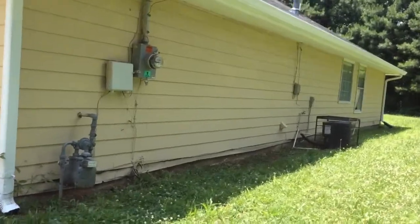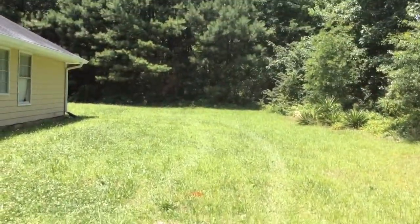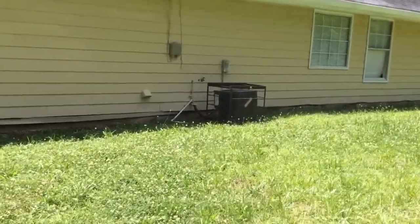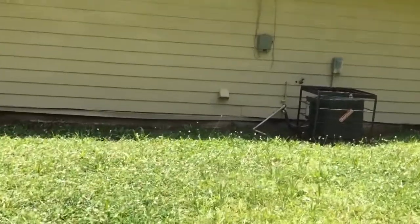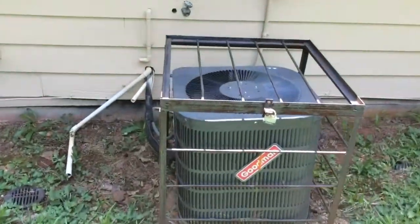Unfortunately, upon entry I found the home insecure. You can see these tire tracks that go around to the back. I thought for sure that we would find all the appliances gone and the inside destroyed, but that is not the case. Fortunately, some people just came in, probably just kids hanging out, something like that.